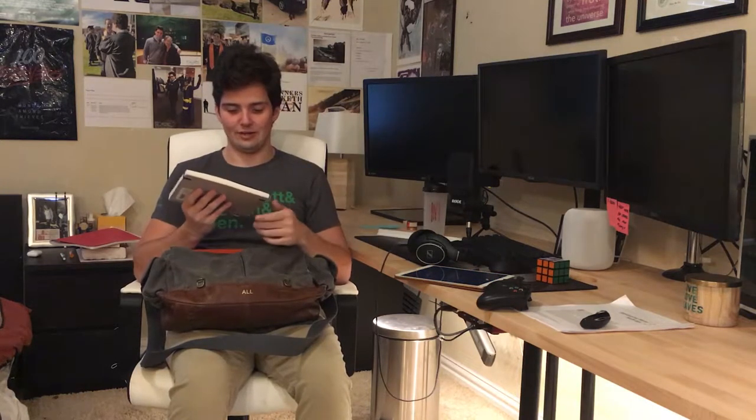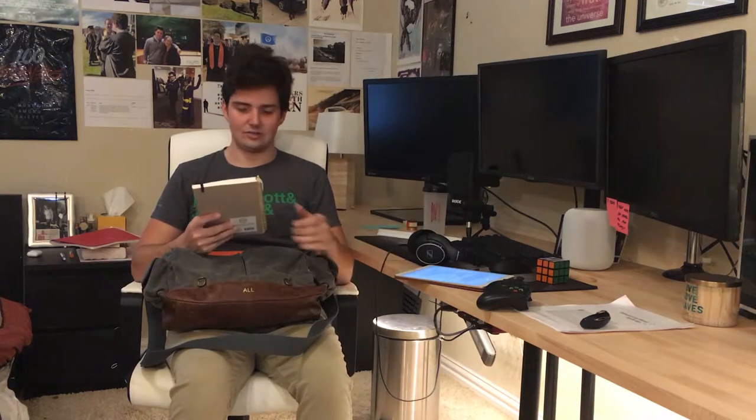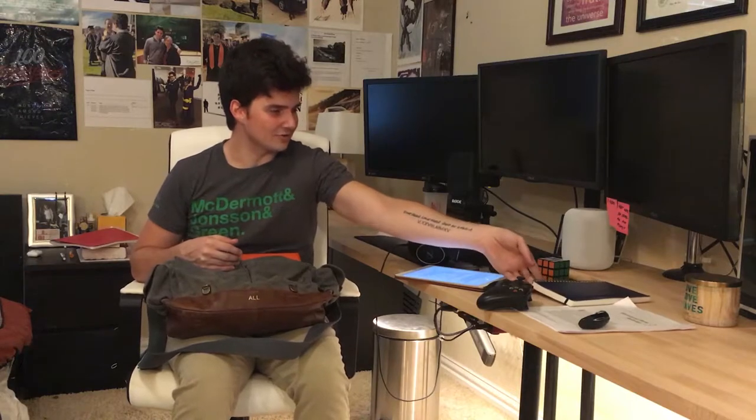Going from front to back, I first have my journal. This is a journal I use to write down ideas and for daily journaling as part of self-care and meditation. I always take some time to write about how I'm feeling and write some goals for the day. It conveniently says "wild ideas" on the front and this guy is full of plenty of wild ideas.